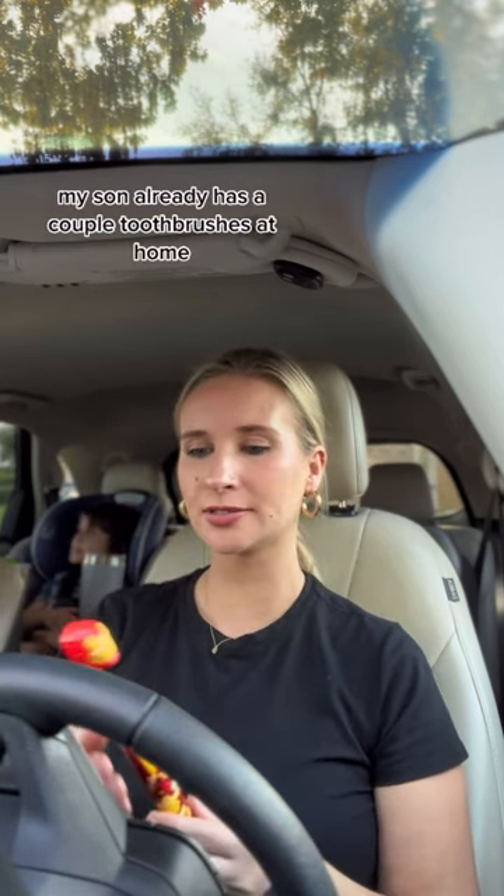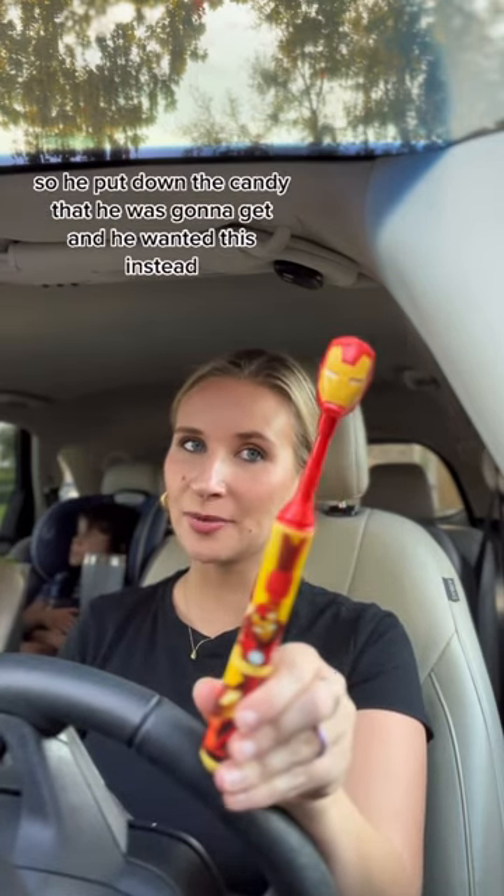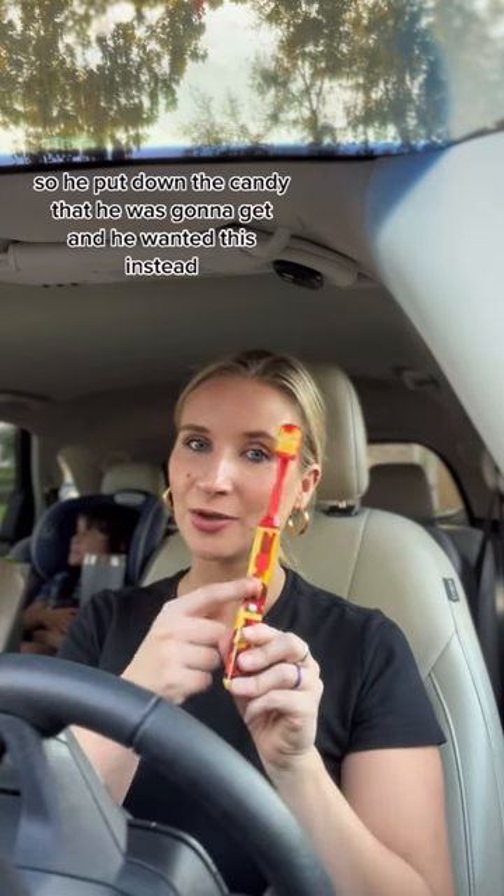My son already has a couple toothbrushes at home but he saw this one and he really wanted it, so he put down the candy that he was gonna get and he wanted this instead.